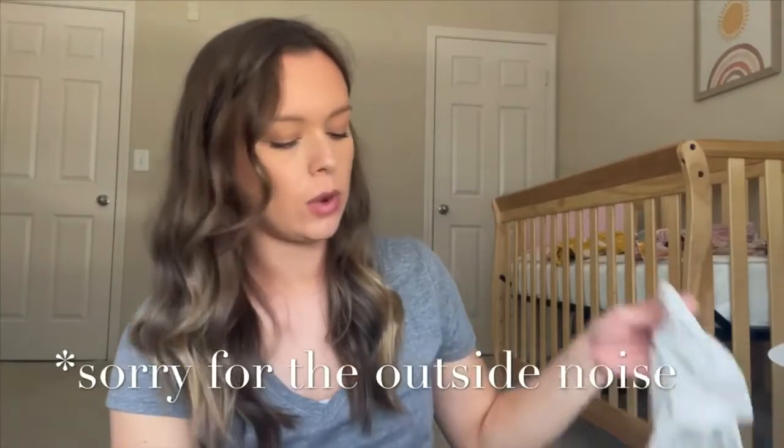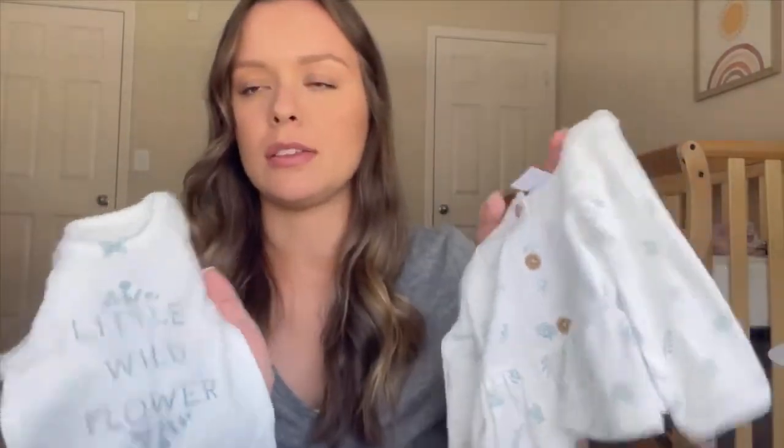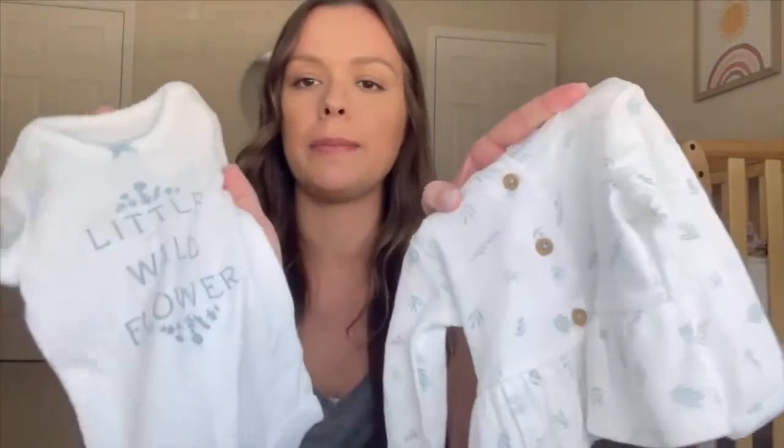Next is another Carter's set — a onesie with little plant designs that says 'Little Wild Flowers,' really cute. It probably came with pants but I forgot to pull them out of the dresser. I also wanted to show these little booties, which are really cute — we actually used them in our maternity pictures.